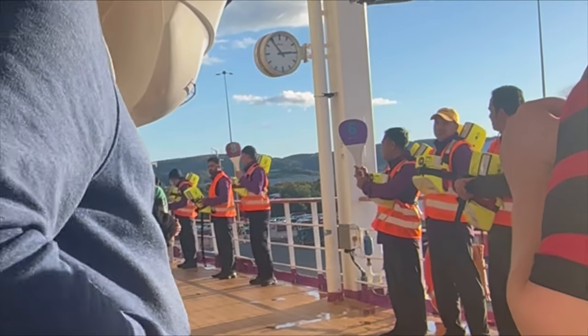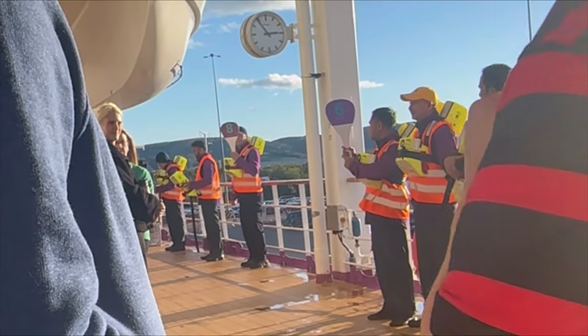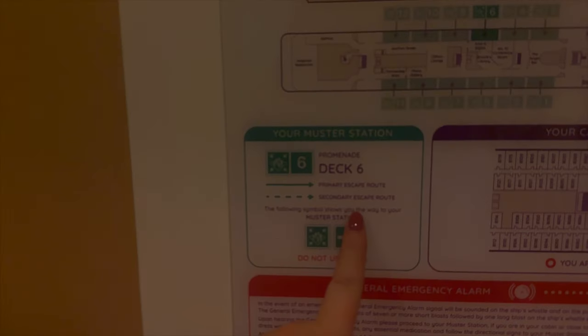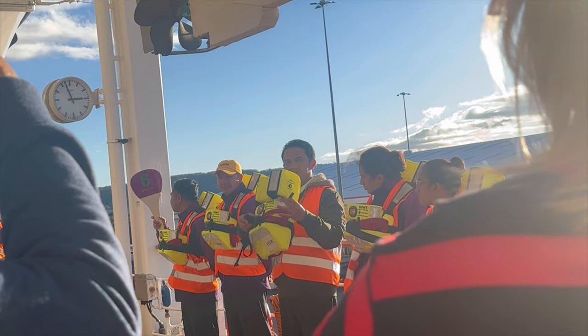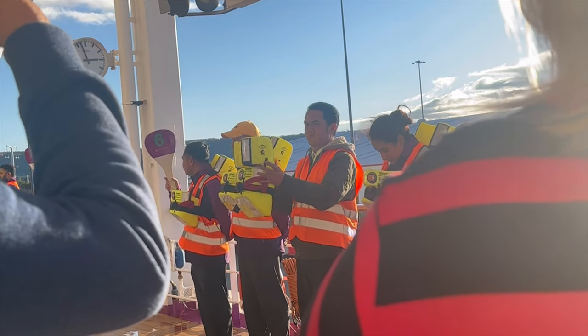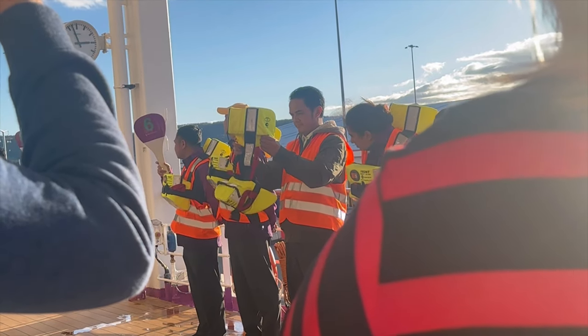It was then time for the muster drill — legally the ship cannot leave until everyone has done this. It's a run-through of what to do in an emergency, how to use your life jacket, and where to go. On Ambassador, everyone at 3pm had to meet physically at their designated lifeboat, shown on the back of your cabin door or on your cruise card. There was a 10-minute talk through emergency instructions and you do not need to take your life jacket. It was very traditional.